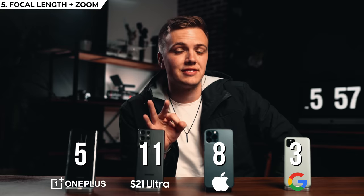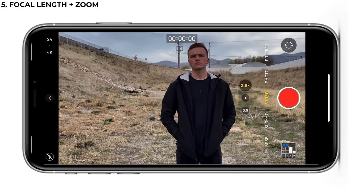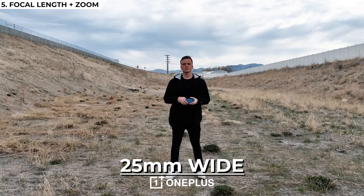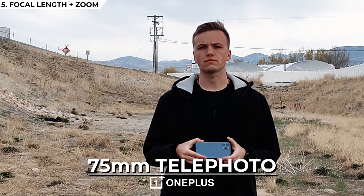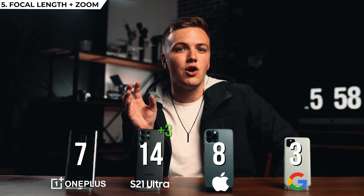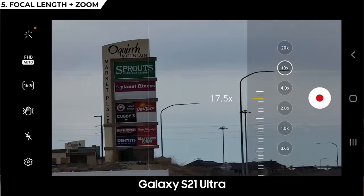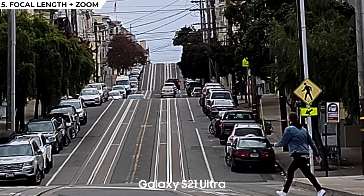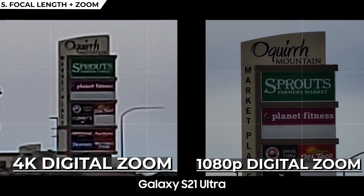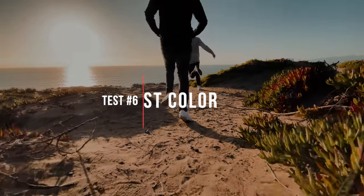Third place goes to the iPhone with three lenses: ultra wide, standard, and a 65mm equivalent telephoto. The iPhone has 2.5x optical zoom and 7x digital zoom. Second place goes to the OnePlus 8, which has an ultra wide, wide, and a 75mm telephoto — slightly tighter than the iPhone — with 3x optical zoom and 10x digital zoom, which tops the iPhone. First place goes to the Samsung with four lenses: ultra wide, wide, 70mm telephoto, and a special 240mm telephoto, giving 20x optical zoom and an additional 12x digital zoom past that. The quality at max zoom looks rough, but in 1080p the optical image is much cleaner.